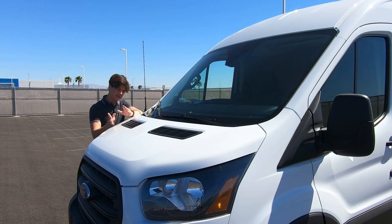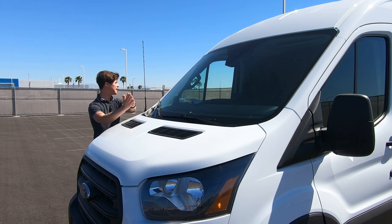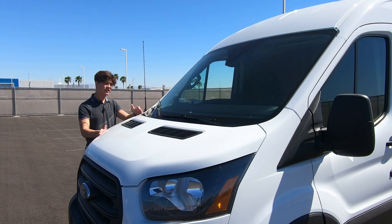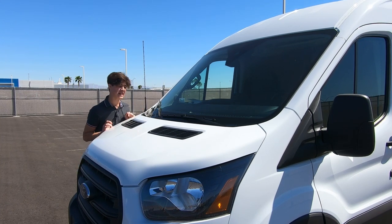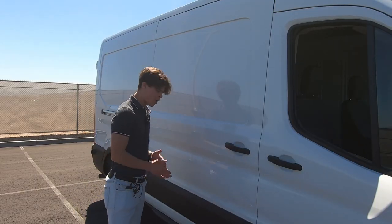Moving on to the exterior — this is a pretty basic cargo van so there's not much to cover, but I want to go over the specifications of how this Transit was set up. This is a regular wheelbase — not the long or the short — with a medium roof in the cargo van configuration, which is a very popular setup. The tall roof is incredibly large, really what you'd make an RV out of, but the medium roof is probably the most popular version for commercial use. It's about eight feet tall, so it's a very tall vehicle, though I found it surprisingly easy to drive.